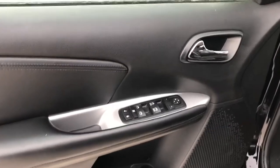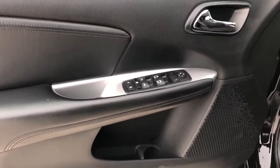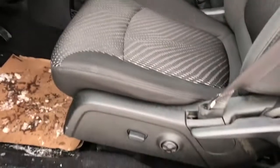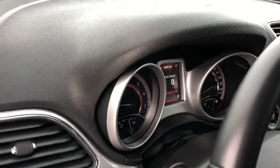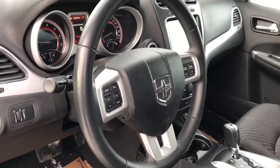Now on to the interior, we can see our chrome door handle as well as our black leather window and mirror controls, our speaker and storage. We have our power seat controls and lumbar support controls, lighting controls, gauge cluster with screen, and steering wheel controls for cruise control with a full leather wrapped steering wheel.